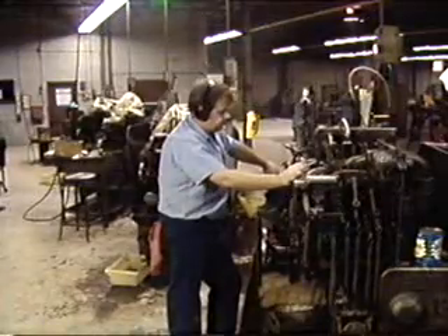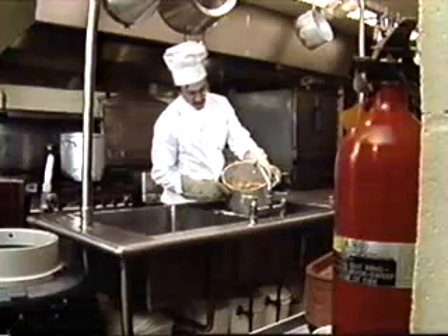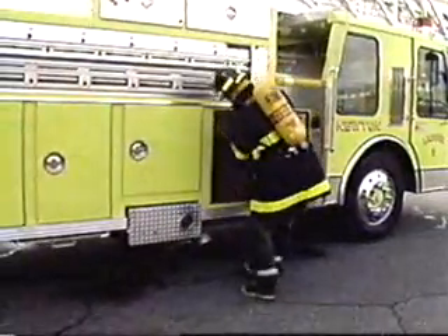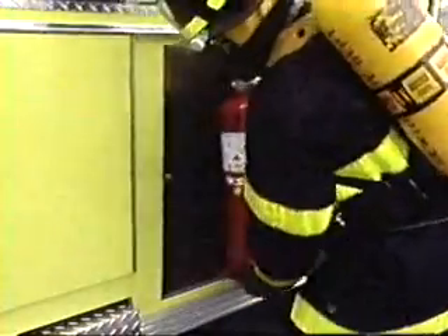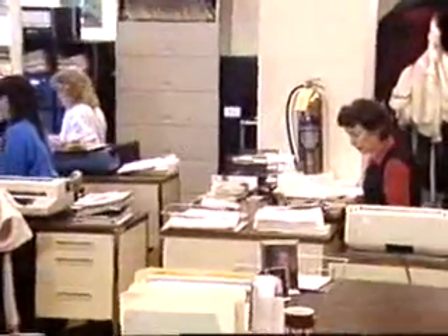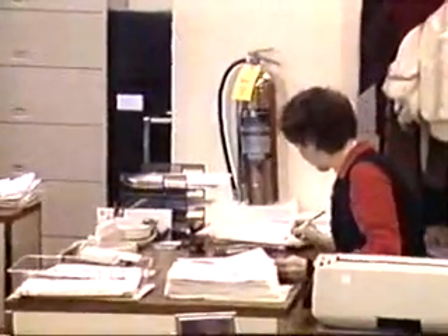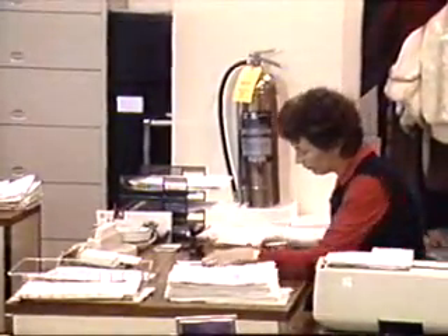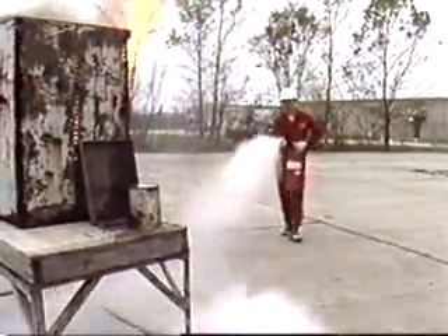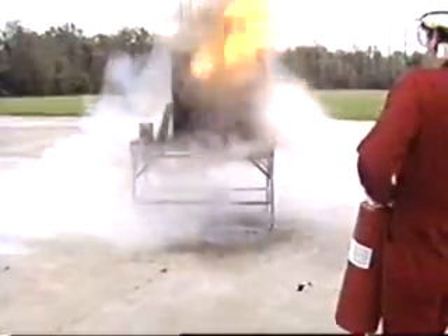Portable fire extinguishers are a common sight in the workplace, and are also standard equipment on fire engines and emergency vehicles. They are considered the first line of defense when a fire occurs. Yet for the untrained person, extinguishers may provide a false and potentially dangerous sense of security. Make no mistake: portable fire extinguishers are effective firefighting tools, but only if they're used properly and on the types of fires they're designed for.